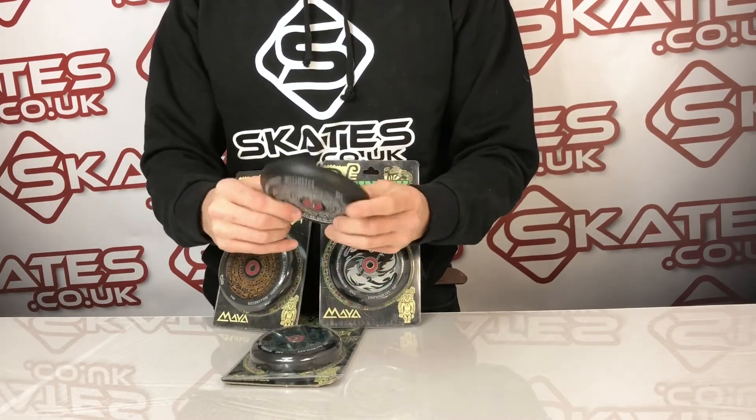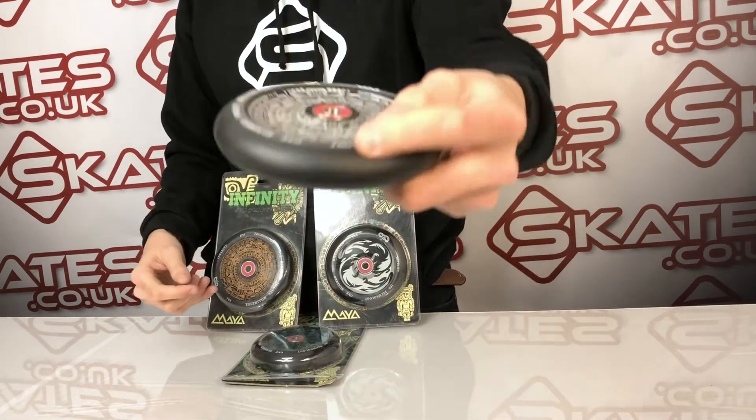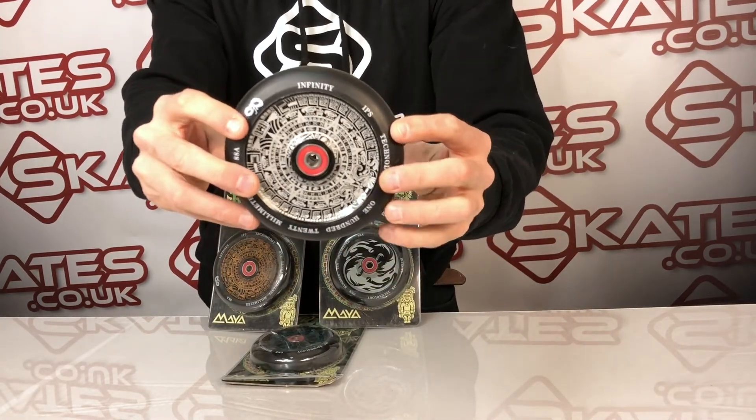In terms of quality, the wheel is very good. I would say they're pretty good value — they look pretty unique and stylish. In terms of building a custom scooter, I think they deliver something pretty unique that you're not going to find from any other brand really.